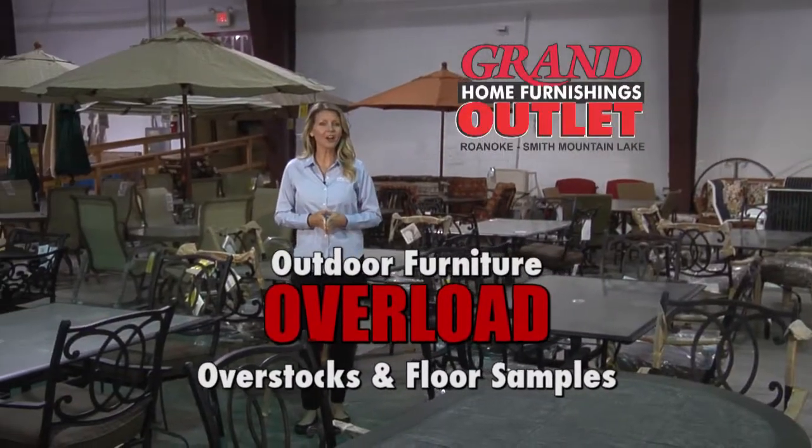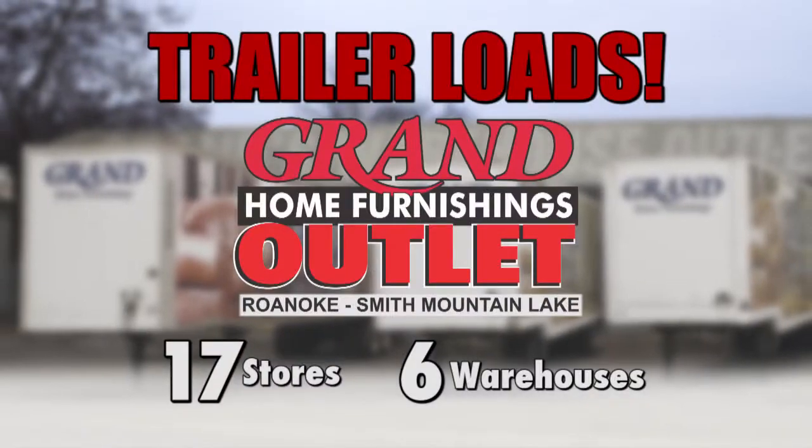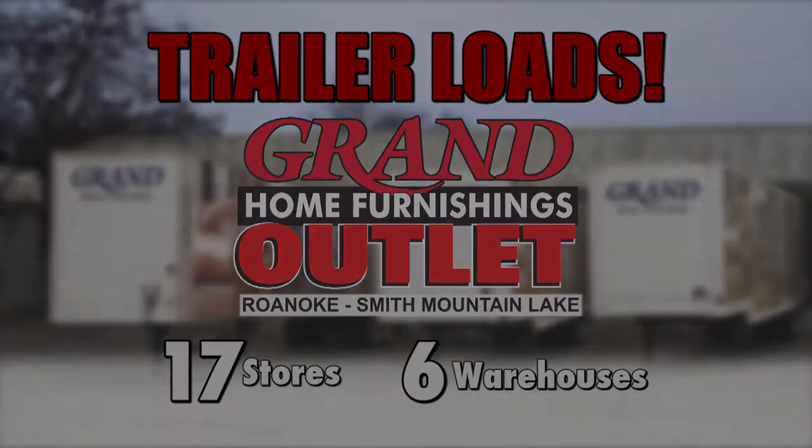Grand Home Furnishing's warehouse outlets are loaded with outdoor furniture. Just arrived, trailer loads from Grand's 17 other stores and 6 warehouses.